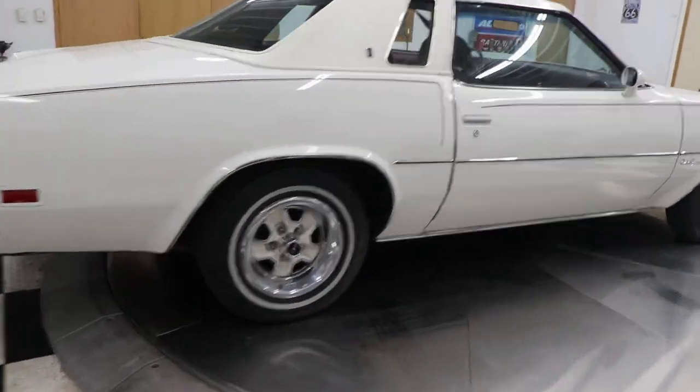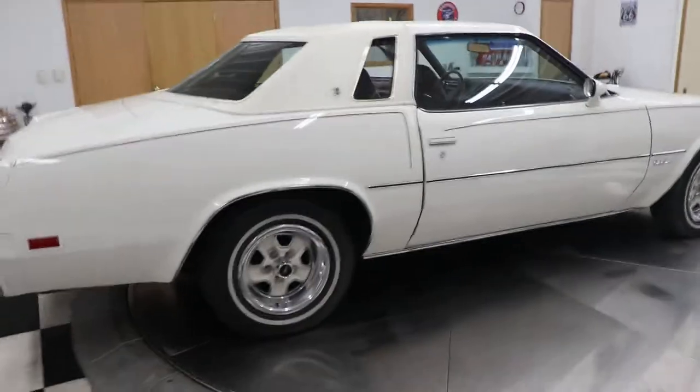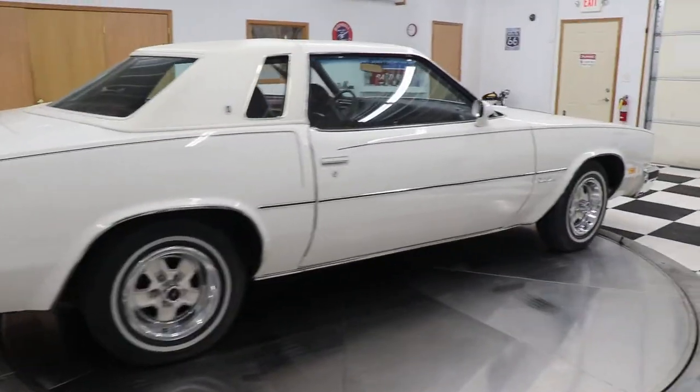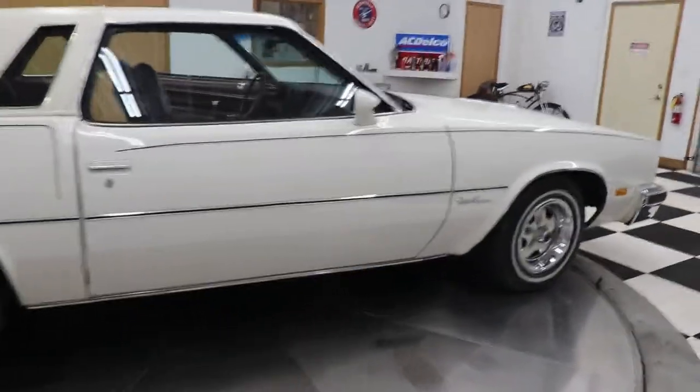I think this car has all the original tires on it as well. If you're going to put this car on the road, you're probably going to want to put new tires on it, but I did not want to take away from the originality of this car, so I left them on there.